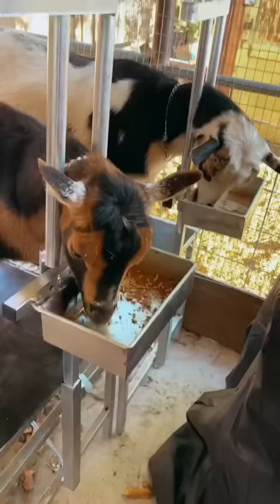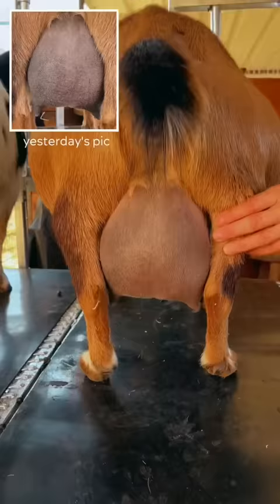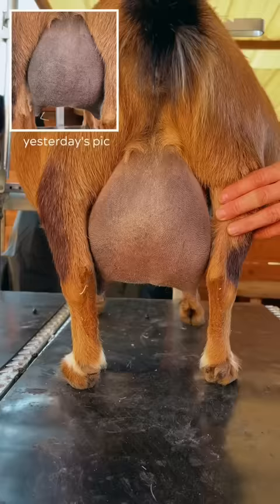So we're going to bring her on the stand and compare with what yesterday's udder picture looked like. Look how big that udder is — that's popped. When it starts to get completely full and shiny like that, we call that popped.